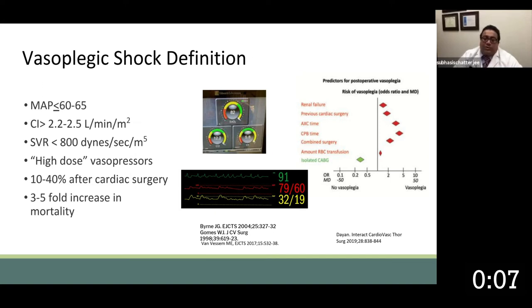There are certain risk factors associated with the development of vasoplegia after cardiac surgery. Most commonly, this is associated with renal failure or long operations — patients with previous cardiac surgery, long pump time, long clamp time, and basically long combined surgeries are the patients most at risk.